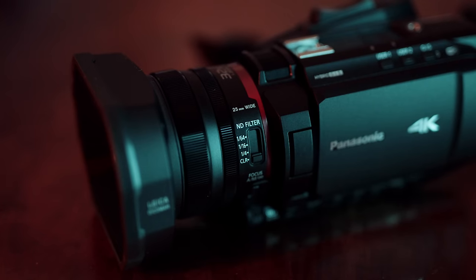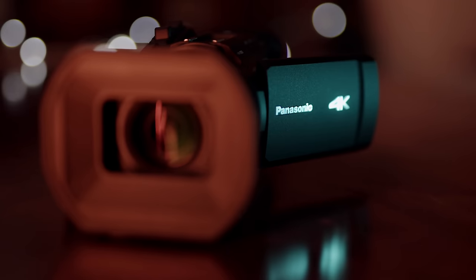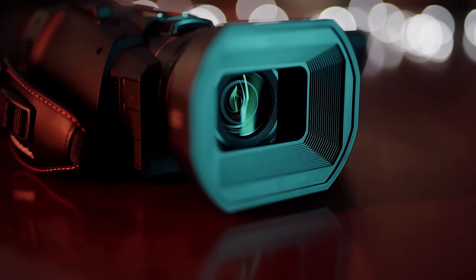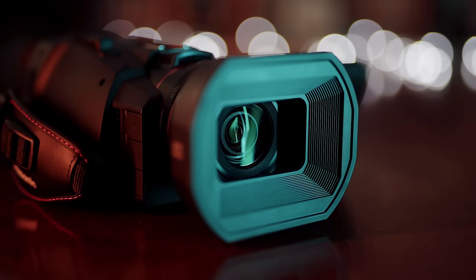I wanted to know for a very long time how these cameras actually compare in terms of usability and quality to the hybrid or mirrorless cameras I'm using. I need to stress that this is not a camcorder you'd film your kids' birthday party with once a year. This is aimed at professional filmmakers and advertised as a pro camera. The spec of this camera, at least on paper, is just amazing.